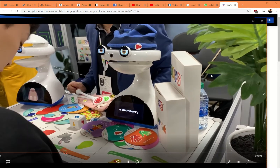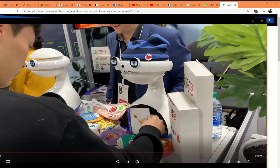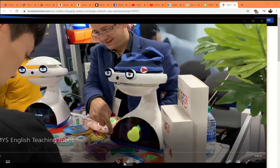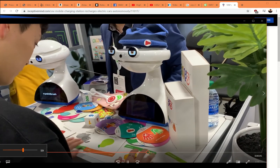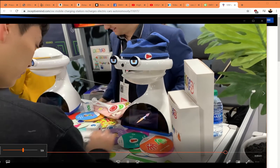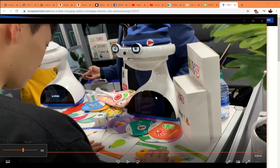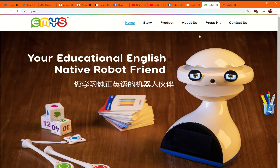Here are robots that teach people English. This is Emmys. I'm going to pop the audio on real quick so you can see. They're holding flashcards up and doing it in a race between the two robots. Emmys is there to teach them English. It's a very international event, so you've got quite a few different types of robots like this as well.